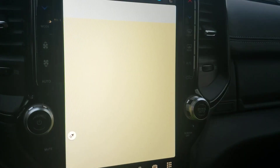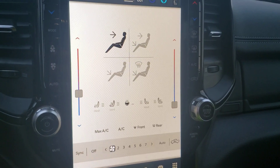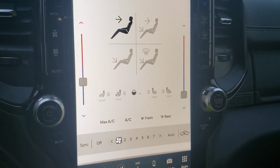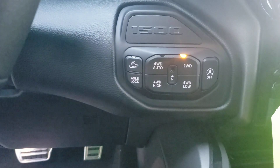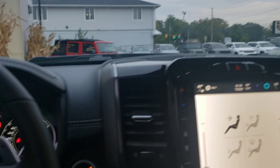It's got navigation, heated and ventilated seats, plus a heated steering wheel. Of course four-wheel drive, connected services — the list just goes on and on.